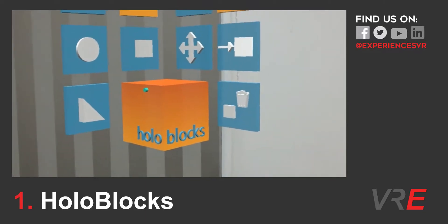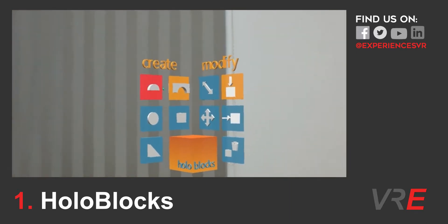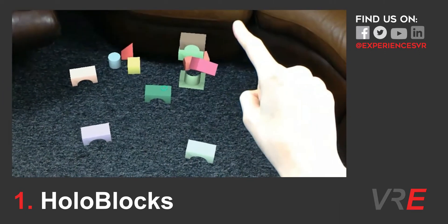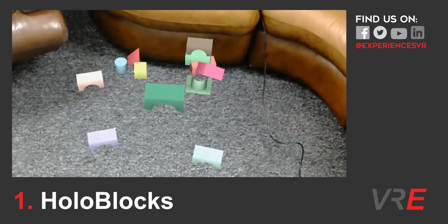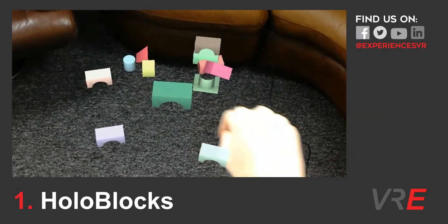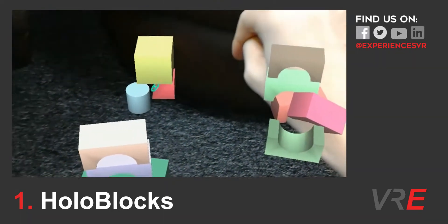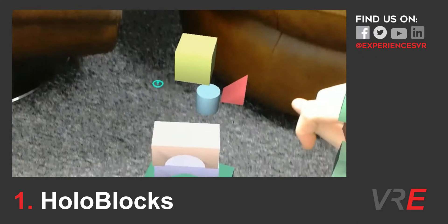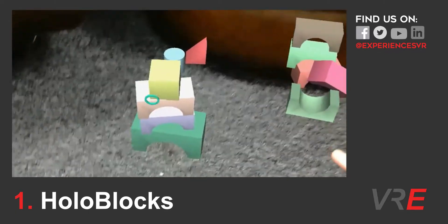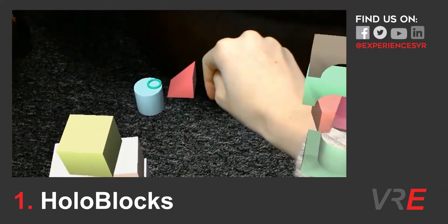First of all, it's HoloBlocks. HoloBlocks must be one of the simplest apps for HoloLens — place virtual blocks, build structures with them and knock them back down. It's actually a great way to get a feel for the HoloLens and how 3D objects behave in a mixed reality environment. It's a great app to introduce less savvy users to the mixed reality world. It's really good fun, it's playful, it's enjoyable, and overall a really good app if you've just got your hands on a Microsoft HoloLens.